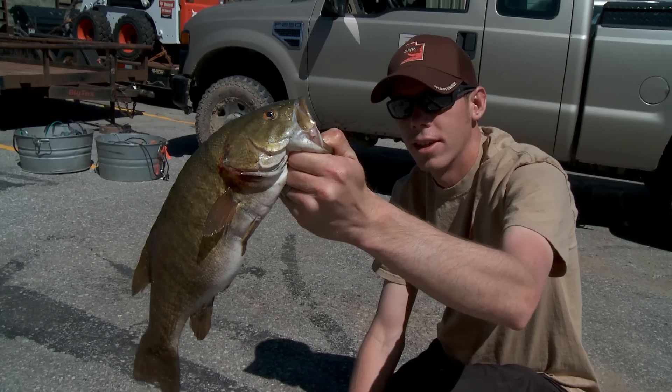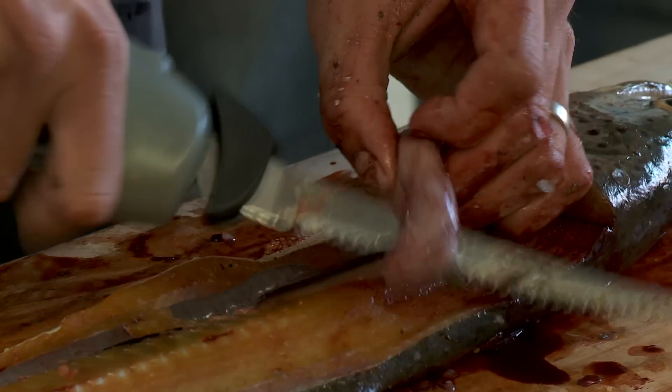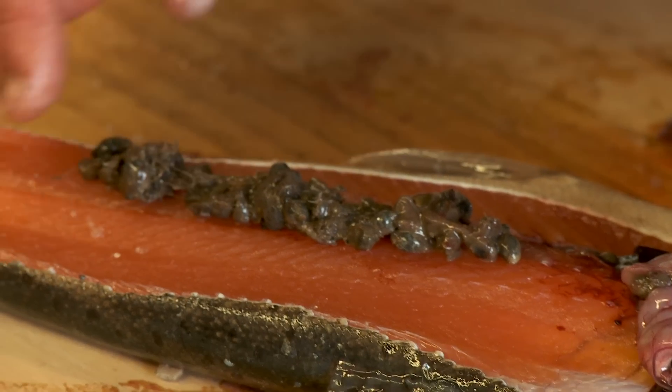Any trout or any other bass or sport fish type species, we'll open them up and look at what's in their stomach — make sure that they're eating well. We'll look at their fat content in their guts and make sure they're just healthy overall.